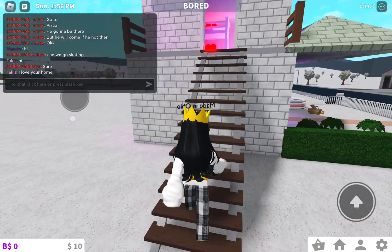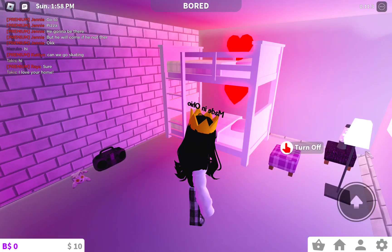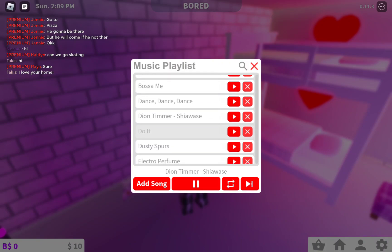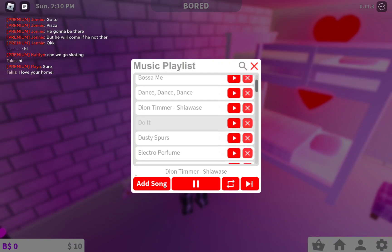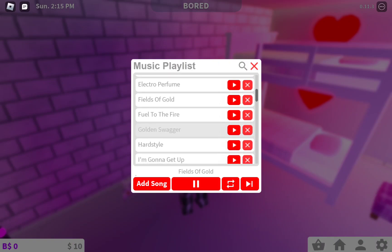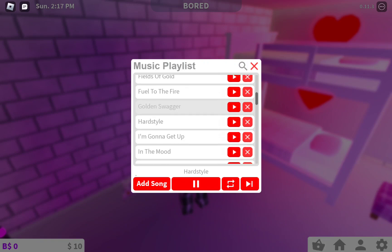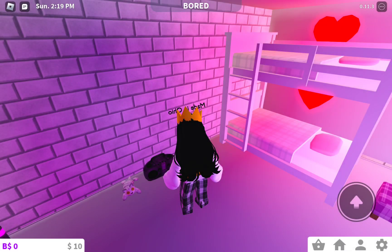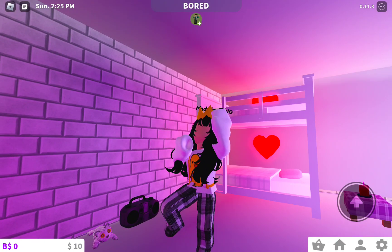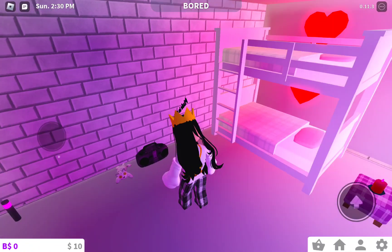And then we go up here to me and my friend who does have Bloxburg's room. I don't know what this thing does. Let's listen to it. I like this song. Anyway, that's enough dance party.